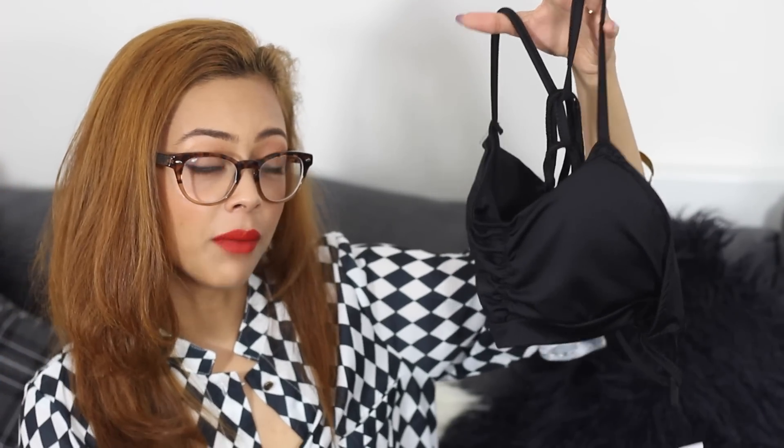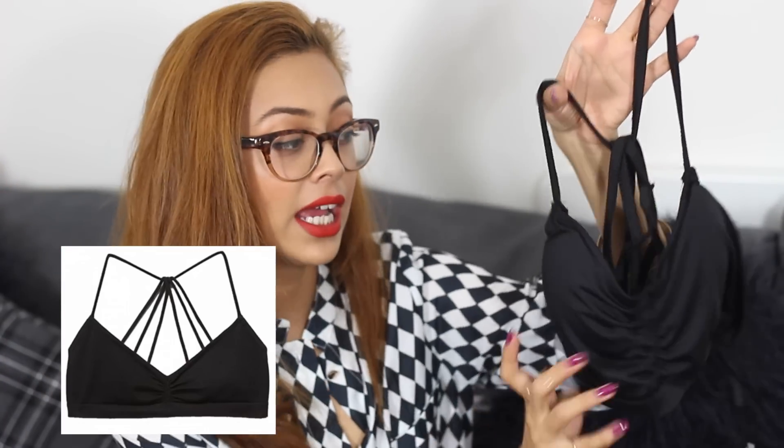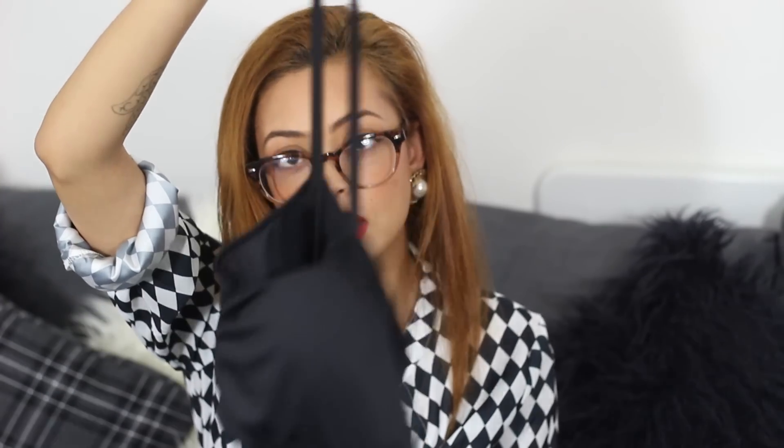The next thing I was slightly disappointed with was this top. On the website it looked like it was a cotton material — I'll leave the picture of how it appears on the website — and this is how it is in real life. That was really disappointing for me. However, all the other items I got, big thumbs up.